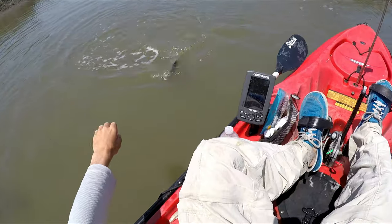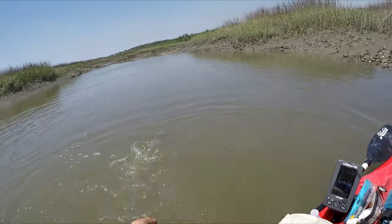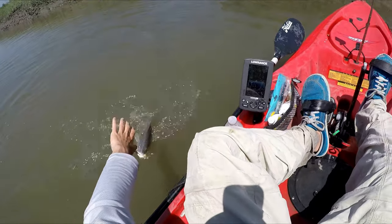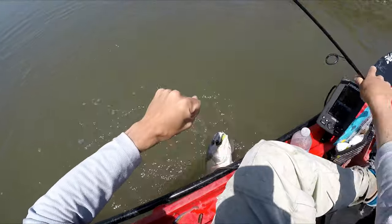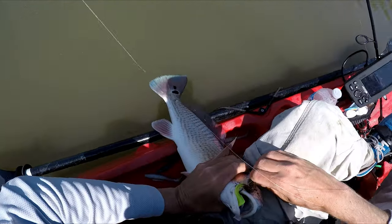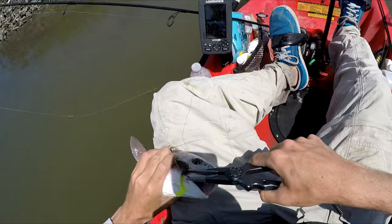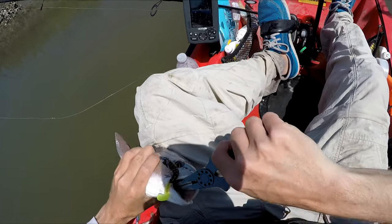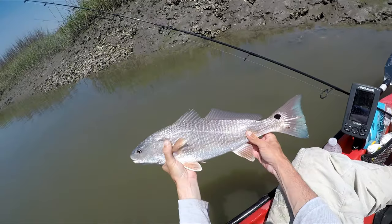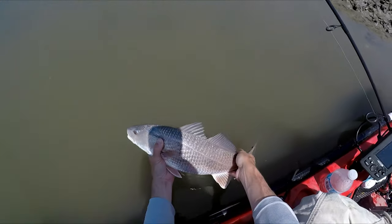Even the little ones just really put up the fight. Look how blue the tail is. We're looking at like a 19, 20-incher. It's a good size to eat if you were keeping them, but I don't like to keep them.